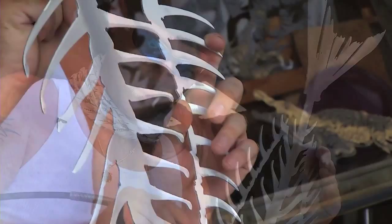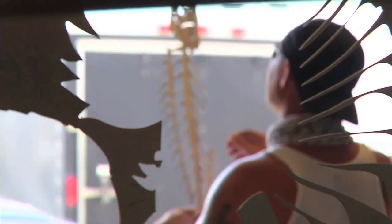Everything just comes from our head. We want to make a new sculpture, so we'll go diving, and we'll see a very beautiful fish, and maybe that's the next fish that we make. We live in the most beautiful place in the world, and we make some very beautiful art, and at the end of the day, there's nothing I'd rather be doing.